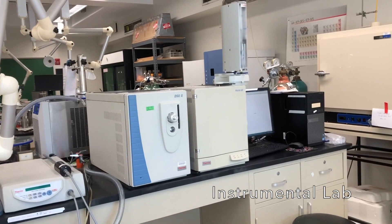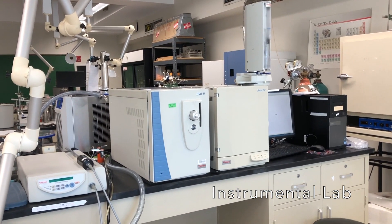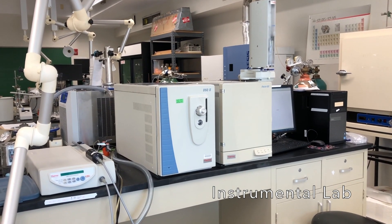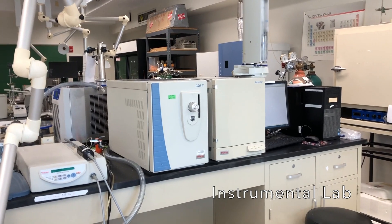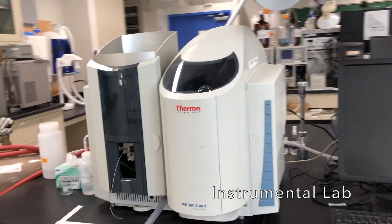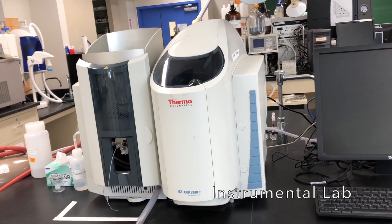This right here is a GC-MS, or a gas chromatography mass spectrometer — a way to analyze various molecules that can be evaporated, volatilized into the gas phase. This flame atomic absorption spectrometer is good for elemental analysis, quantifying metals.